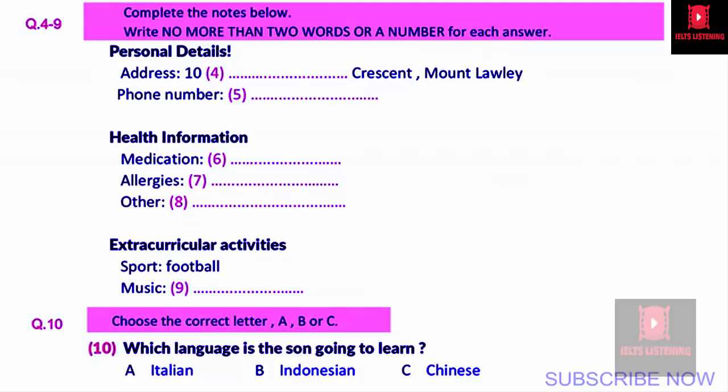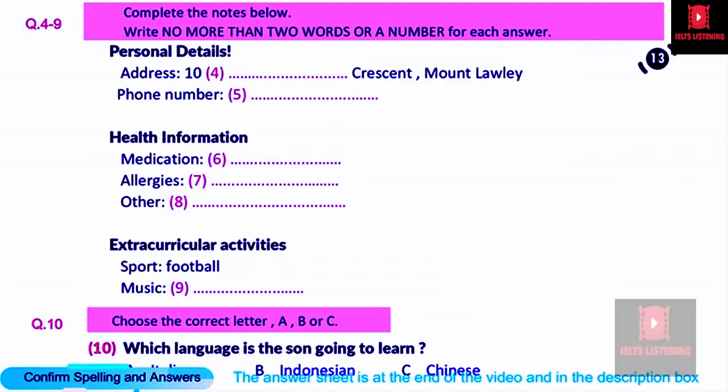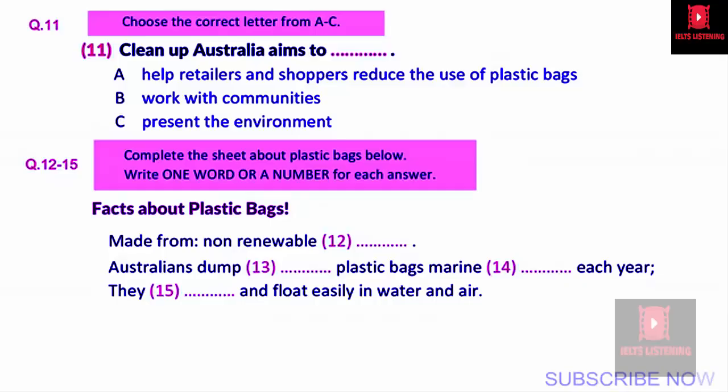That is the end of part one. You now have half a minute to check your answers. You will hear a TV program on an organization of environment protection. First, you have some time to look at questions 11 to 15.